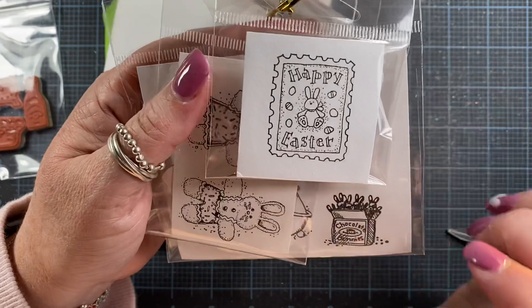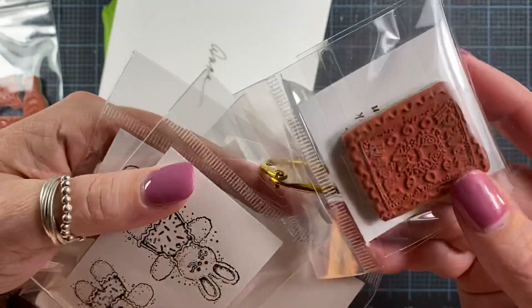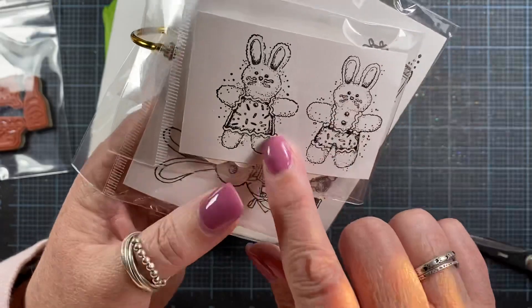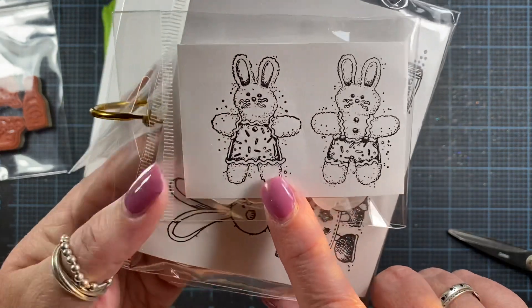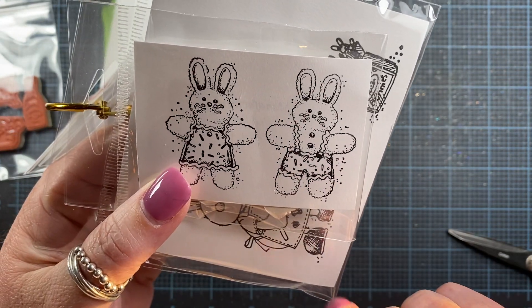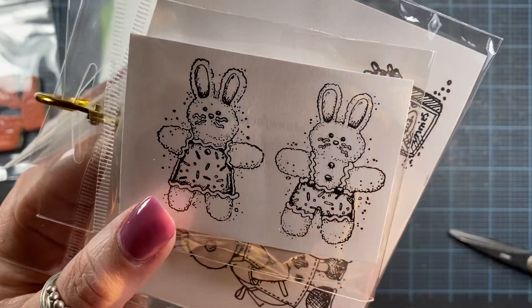Then there's the Happy Easter postage stamp — isn't that cute? Darling little images. This is the Easter bunny cookies set. So here's the little girl and she's got a cute little dress that's made out of icing. And then there's the cute little boy as well, and he's cute in his little shorts — he's got like rickrack icing. I love him so much, and they're little whiskers too. Cute.